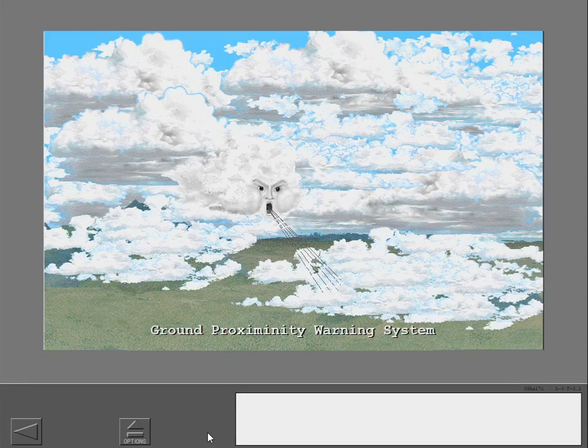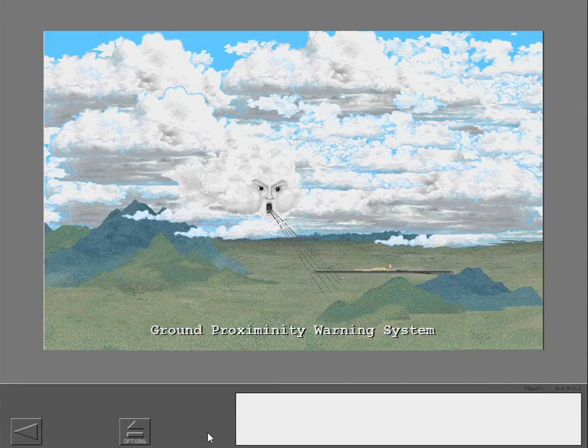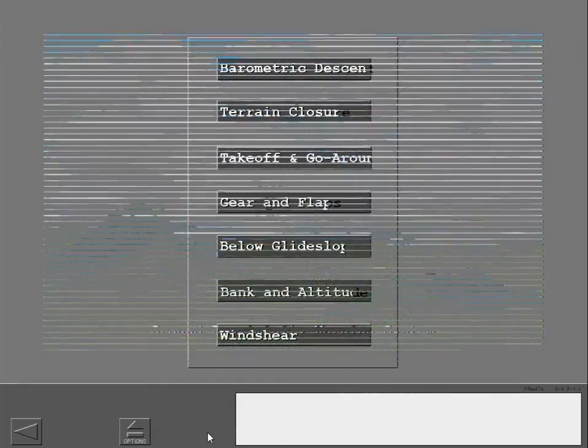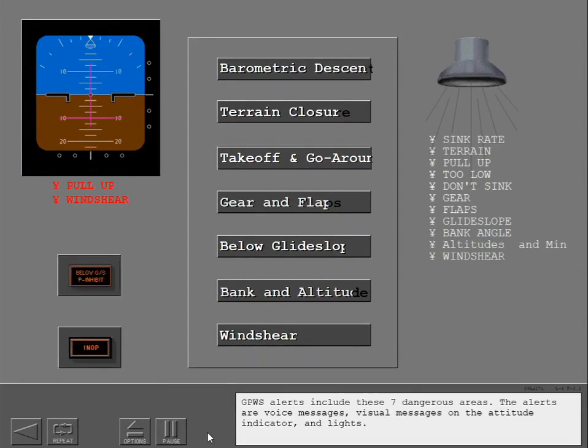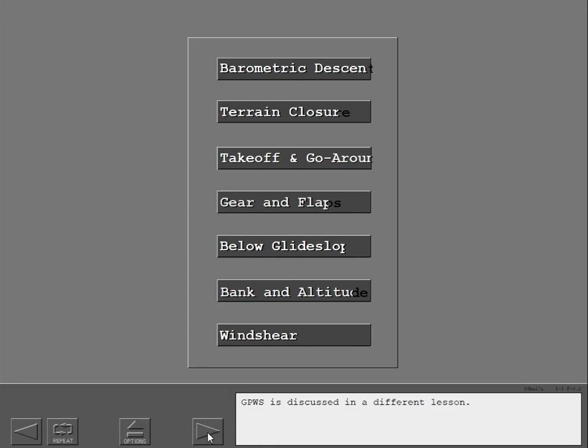GPWS alerts the flight crew to wind shear, terrain, glide slope deviations, and configuration problems. GPWS alerts include seven dangerous areas. The alerts are voice messages, visual messages on the attitude indicator, and lights. GPWS is discussed in a different lesson.